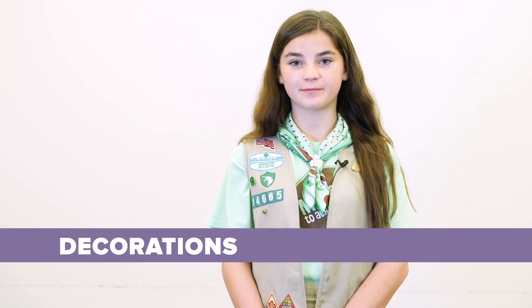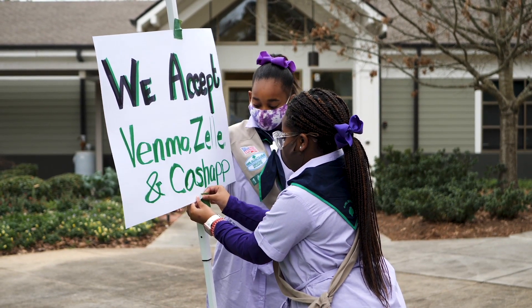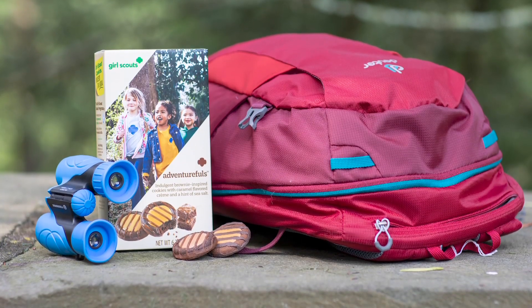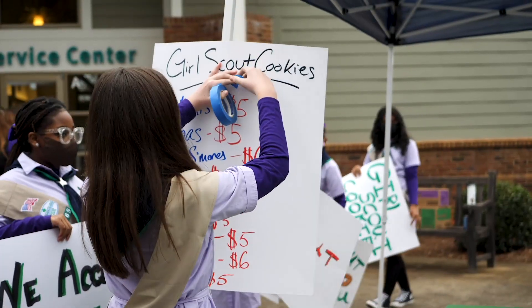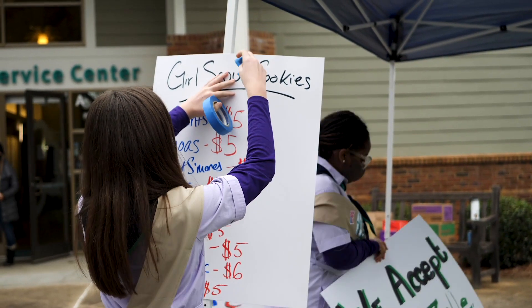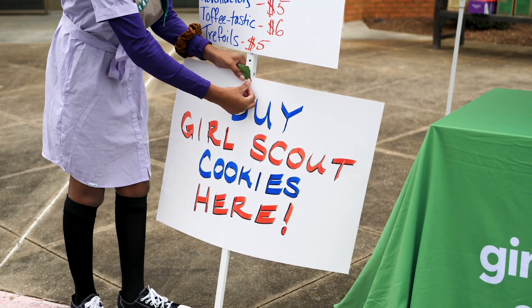Once you have your location in mind, work as a troop to decide what you want your cookie booth to look like. You can even choose a theme, like Adventure Falls, The Winter Wonderland, or Smiles for Military. The sky's the limit. Whatever you decide, try to create something fun and visible for customers to increase your troop's cookie sales.